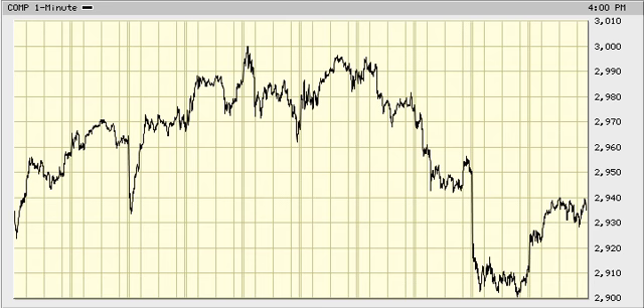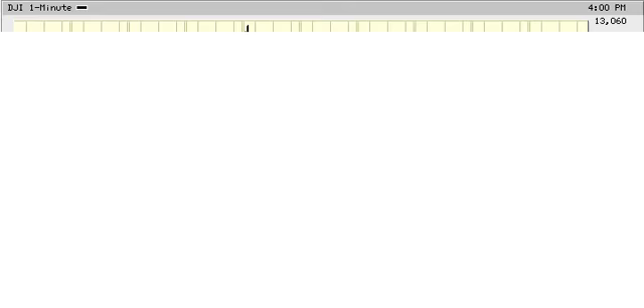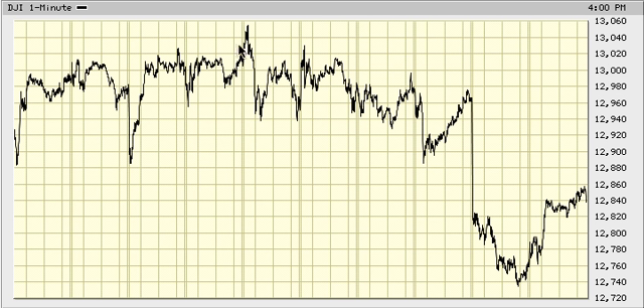For the Dow, same thing — this is going to be 1, 2, 3, and a 4 for a 5 down. Or this could be the start of an upper 2. An upper 2 will retrace back to as high as 12,960 in the Dow. That would be .618 of the drop from 13,055 to 12,740.